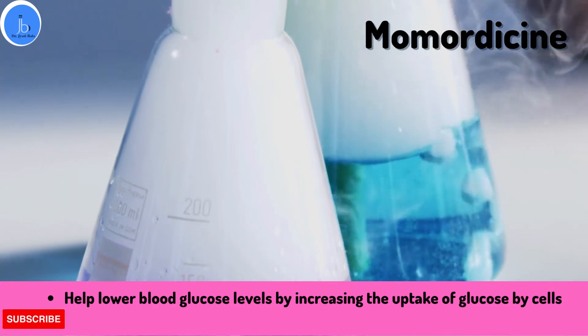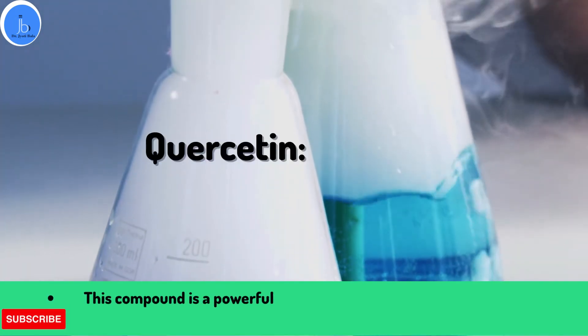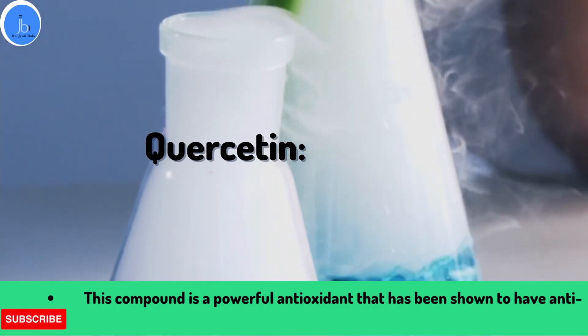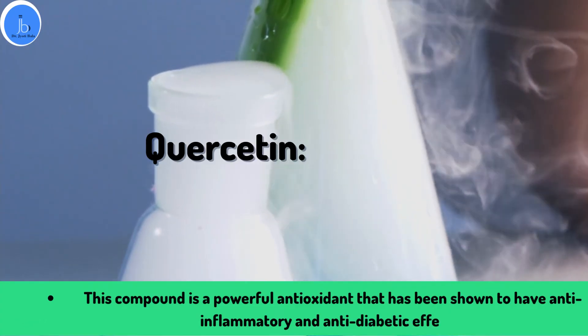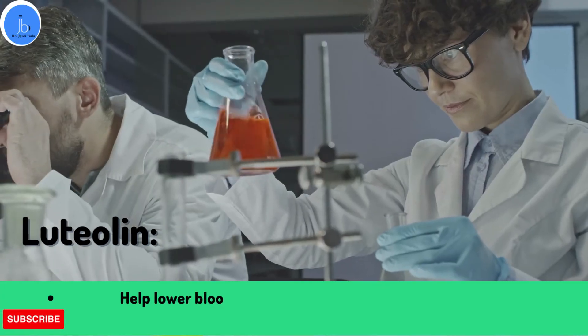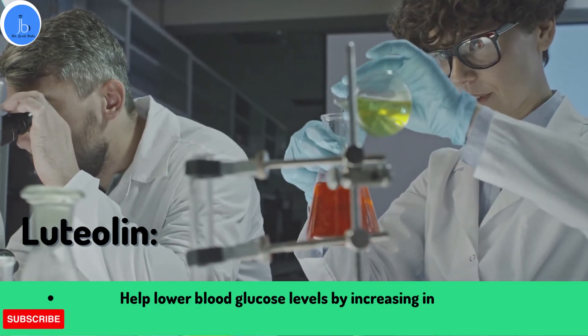Quercetin is another phytochemical present in bitter gourd. This compound is a powerful antioxidant that has been shown to have anti-inflammatory and anti-diabetic effects. Another very crucial phytochemical is luteolin, which has been shown to help lower blood glucose levels by increasing insulin sensitivity.